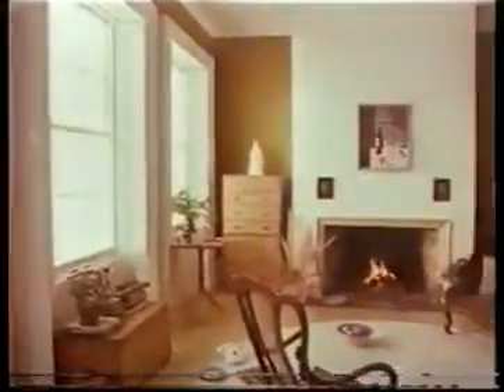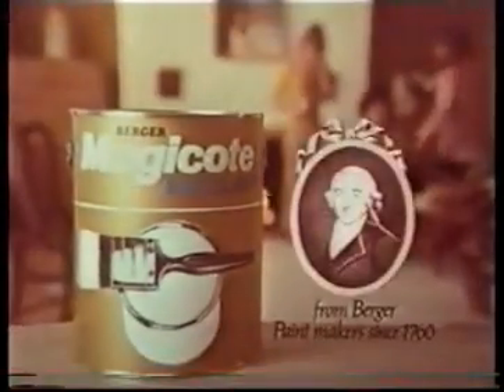It softens angles and corners, and against its fine colors your best things look their best. Magicoat Matte Emulsion — patented by Berger, paint makers since 1760.